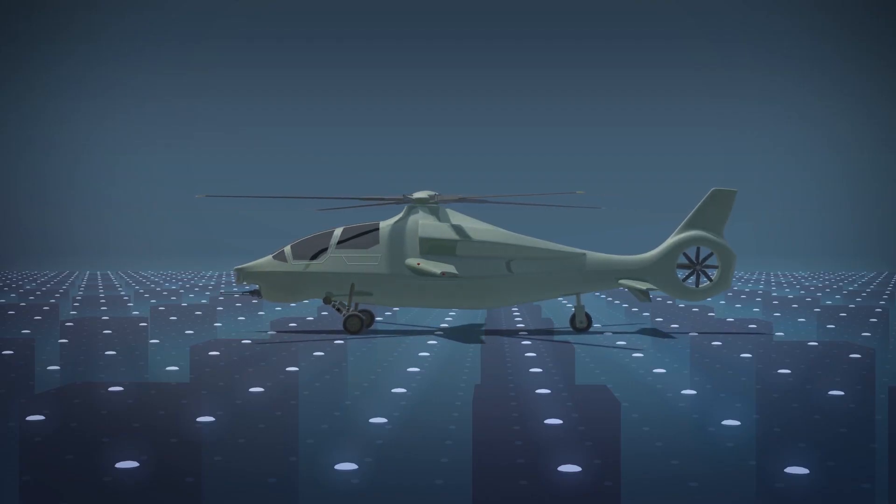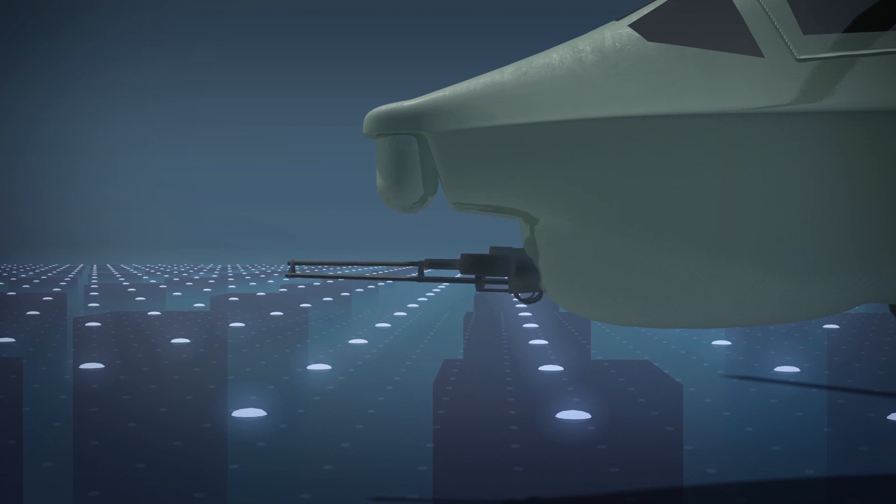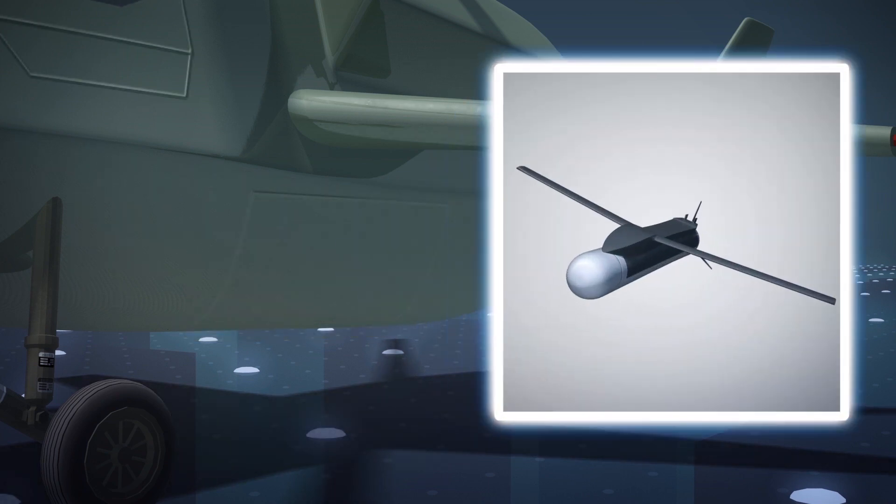The Invictus 360 will be armed with a 20-millimeter cannon and an integrated munitions launcher that is able to fire new weapons as well as current weapons. The helicopter will also be able to deploy drones from the air.